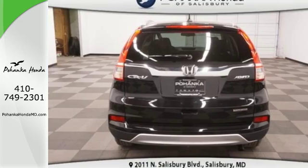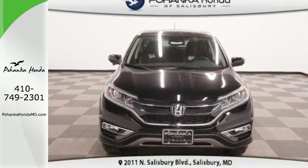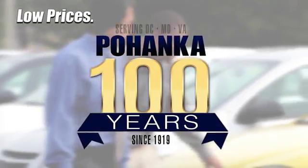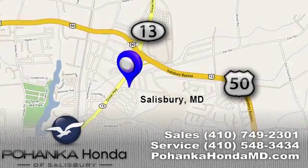This CR-V packs a punch and can pack it in. Come in today for a test drive. Great service, great selection, and low prices — that's why Pohanka Honda of Salisbury is a great place to buy a car. We're conveniently located on Route 13 in Salisbury, Maryland.